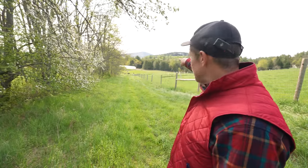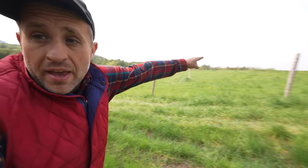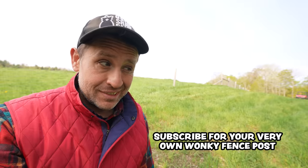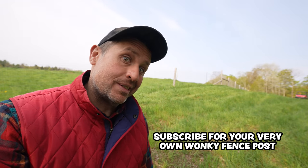Today I've got to install some grounding rods, and very soon I'm going to be taking those cattle down at the bottom of the hill, driving them up and bringing them to the brand new pasture fence. I am super excited about that. Thanks for watching everybody — hit the subscribe button.